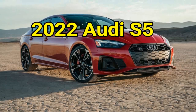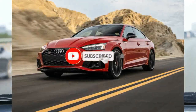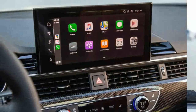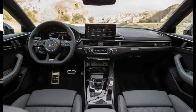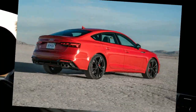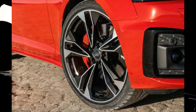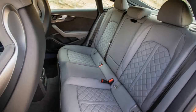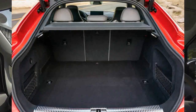The 2022 Audi S5 Coupe and Cabriolet are the next step up in performance from their less powerful A5 counterparts. The S5 swaps its sibling's 261 HP turbo 4 for a 349 HP turbo V6. The mightier mill is the main difference between the two Audi models, but it also contributes to a nearly $10,000 difference in starting price. While that surcharge gives the S5 Coupe and Cabriolet the equipment to accelerate quicker and handle better, it does little to make them more refined or stylish than the regular A5.